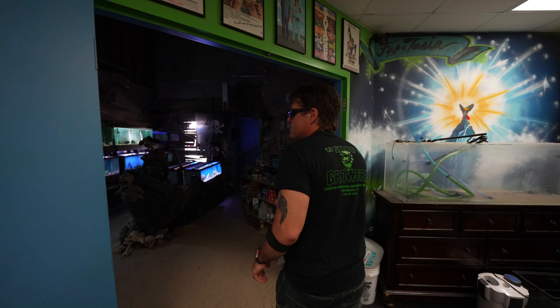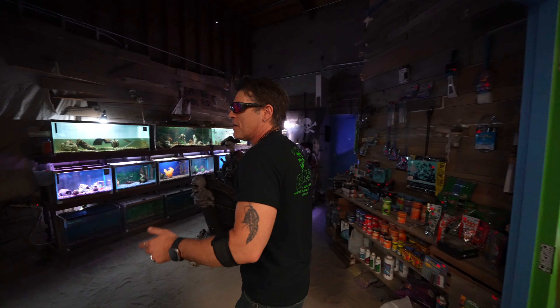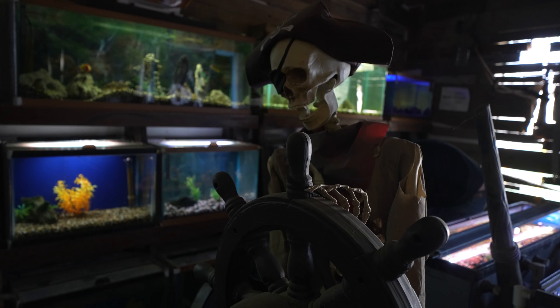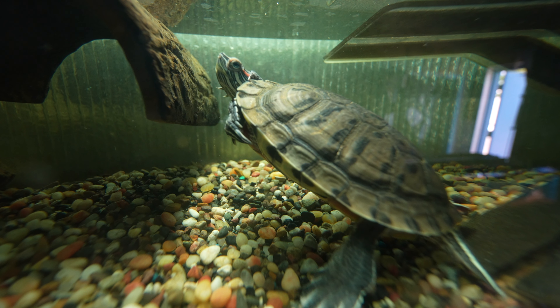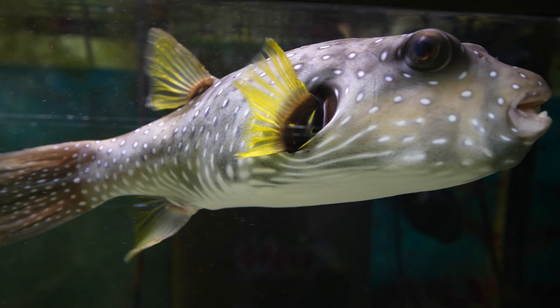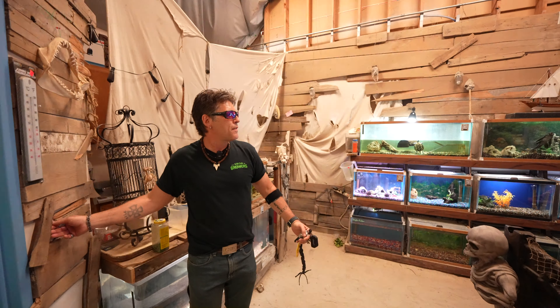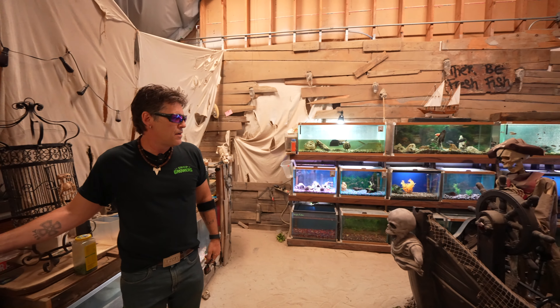This is the aquarium shop — a little different from a hydro shop — but we didn't have an aquarium shop in the community, so I decided to help out the community even more. We have a full operating aquarium shop and it's kind of a pirate theme. If I turn the lights on real quick, you can see we even have sand on the floor. The kids love it, and that kind of opened the doors from the stigma of having a hydro shop.